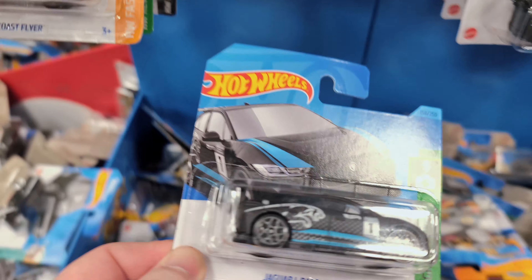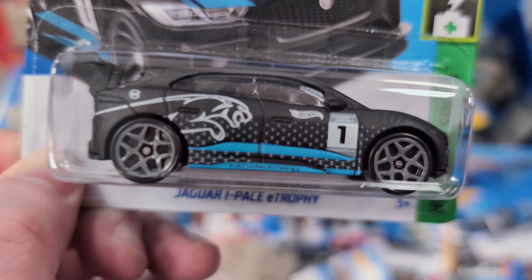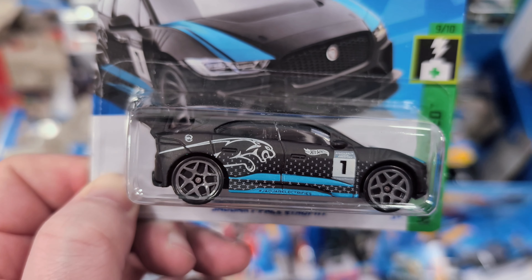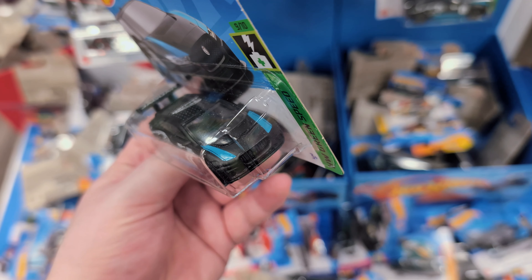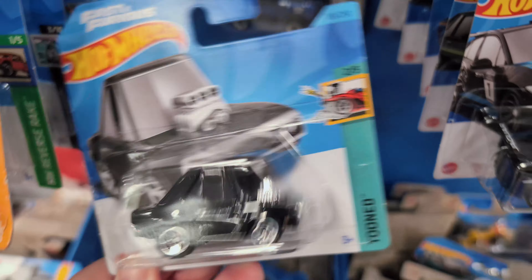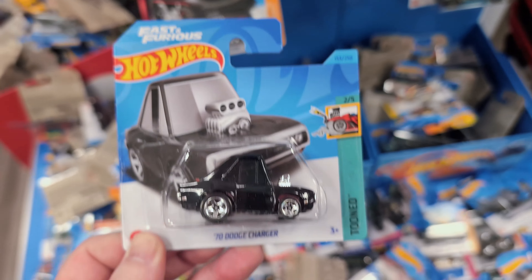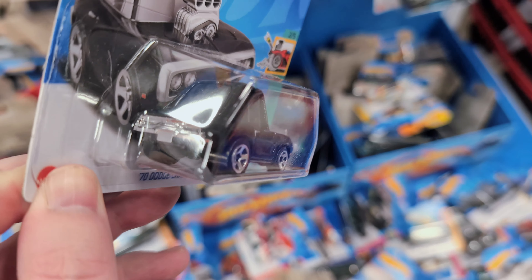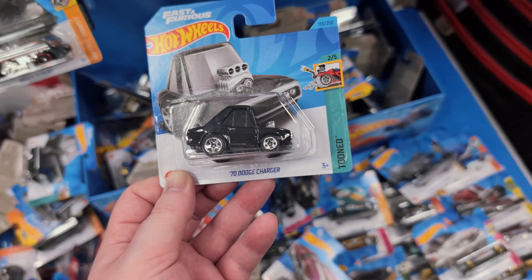Here's a good one - the Jaguar i-Pace e-Trophy. I do have this one but I love the decals. Really fine detail - it says 'Jaguar Electrifies' on the side, and 'Jaguar' written on the roof spoiler. I like the blue color. One of my least favorite tuned castings is the Fast and Furious Dodge Charger - it looks really cool but they completely scrimped out on the detail.